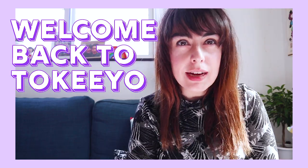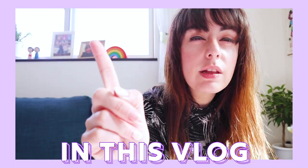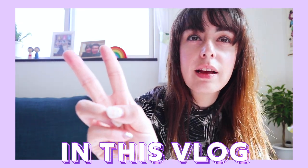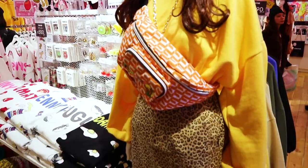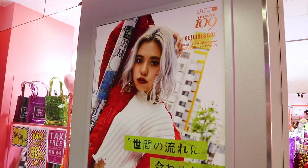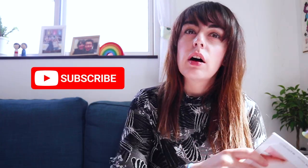Hey guys, what's up? It's Amanda and welcome back to Tokyo. Today I'm doing a video about spring fashion in Tokyo, Spring 2019, and how to replicate them in your home country.